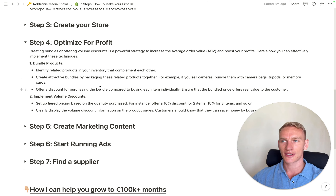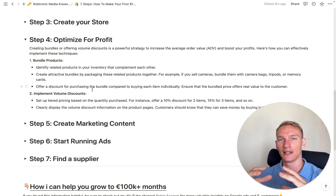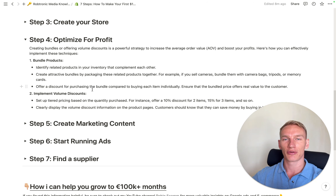Step four: once your store is created and you've selected products, you need to optimize for profit — because profit pays the bills, not revenue. The two ways I optimize for profit are: first, making product bundles. For example, pair an oversized sweater with cozy warm socks, offer them as a bundle at a discount, and people will buy it. Second, sell more of the same items — offer a 20% discount when someone buys two sweaters in different colors.